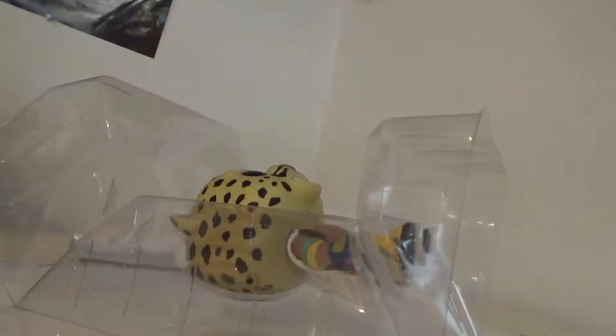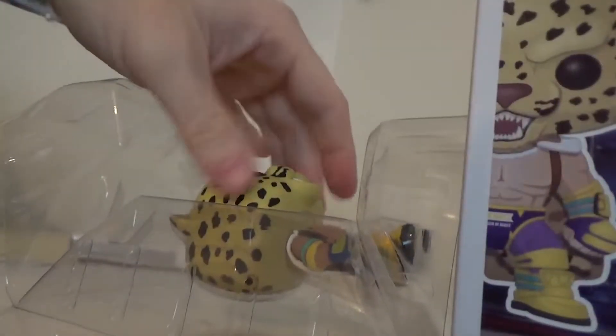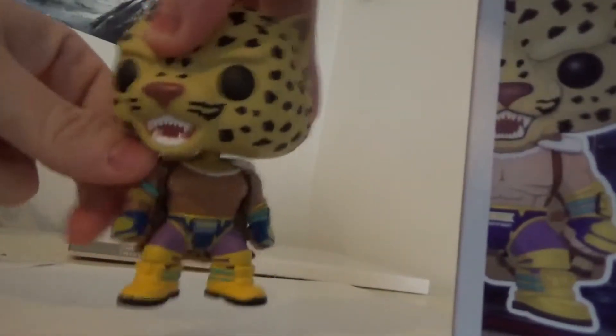Anyways, enough of that, let's get this wild beast out of the cage, yeah! Immediately after doing so, there was some disappointment.